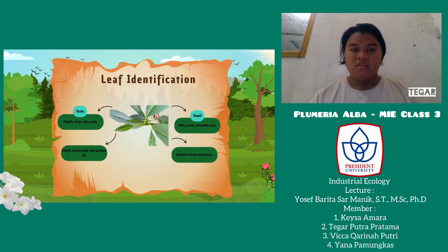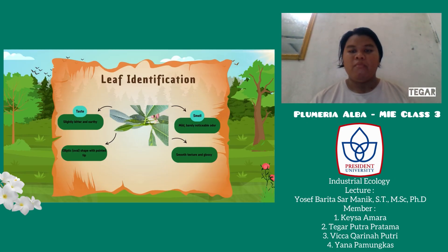Let's begin the leaf identification. The leaf of this tree has an oval shape with a pointed tip. They have a smooth and glossy texture. When smelled, the leaf has a mild, barely noticeable odor. They give a slightly bitter and earthy flavor. This characteristic helps us understand the uniqueness of the leaf's structure and chemical makeup.